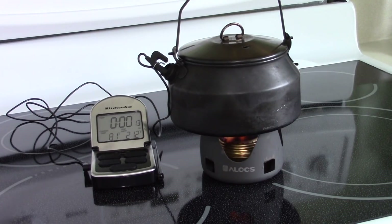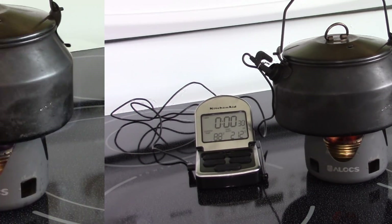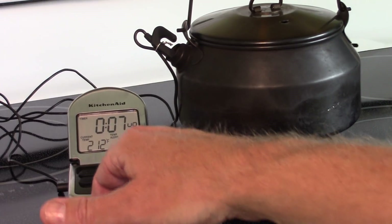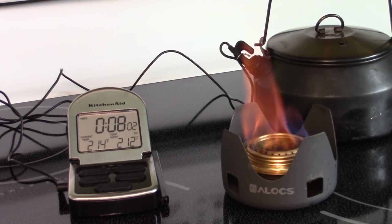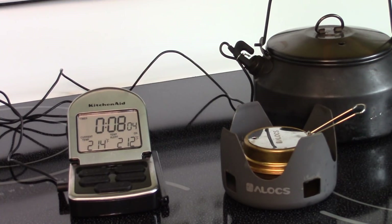Rather than watch this for however long it takes, I'll either speed it up or cut it and bring it back just as it comes to the boiling point. That was 212 degrees Fahrenheit in 7 minutes 42 seconds — let me just check the screen to confirm. The kettle is boiling hard. I'll snuff out the burner so I can see how much alcohol is left, and we'll wait for everything to cool down and set up for the next test.